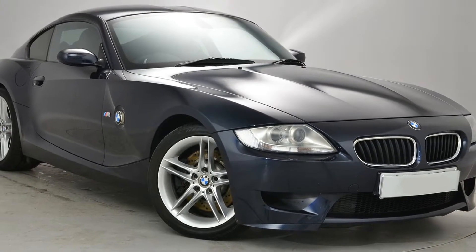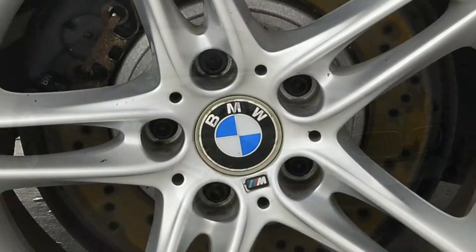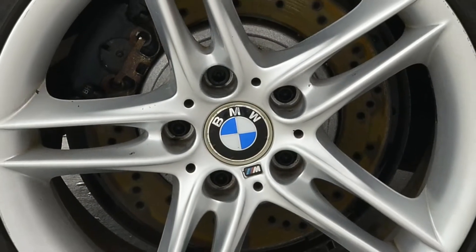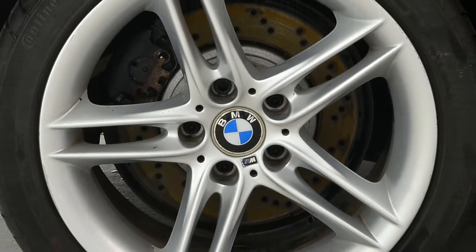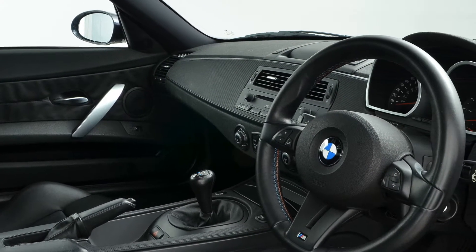This particular 2007 Z4 M Coupe is finished in sapphire black metallic with black Nappa leather upholstery. Huge specification and has covered a fraction over 20,000 miles.